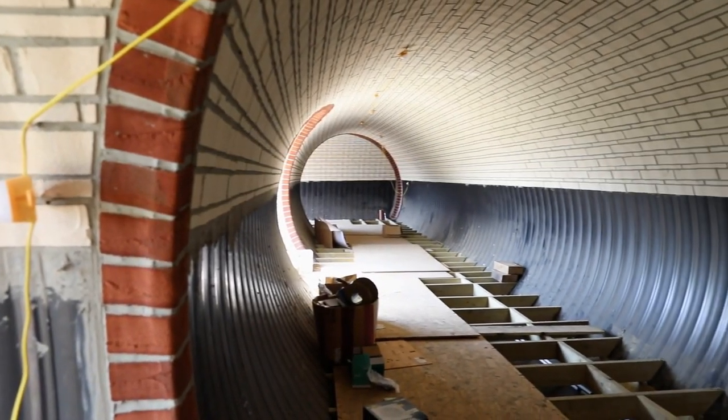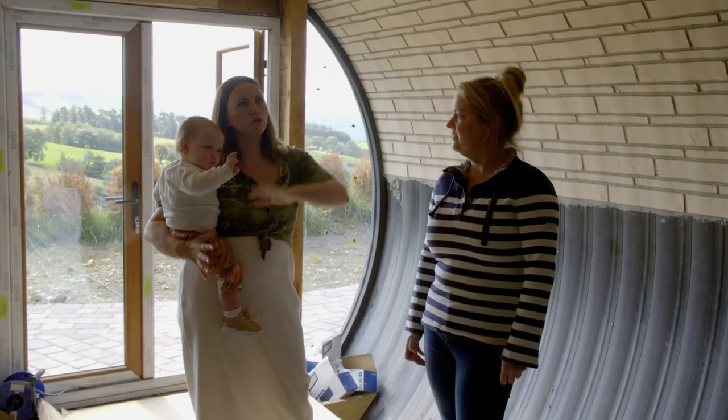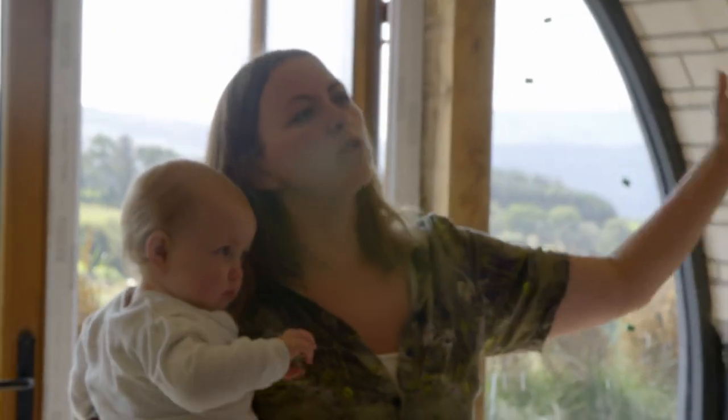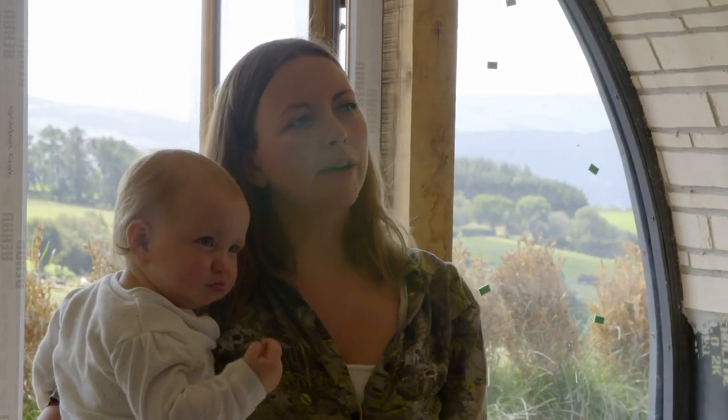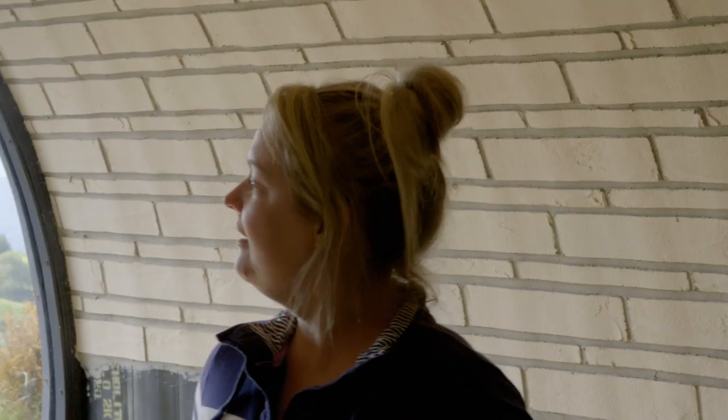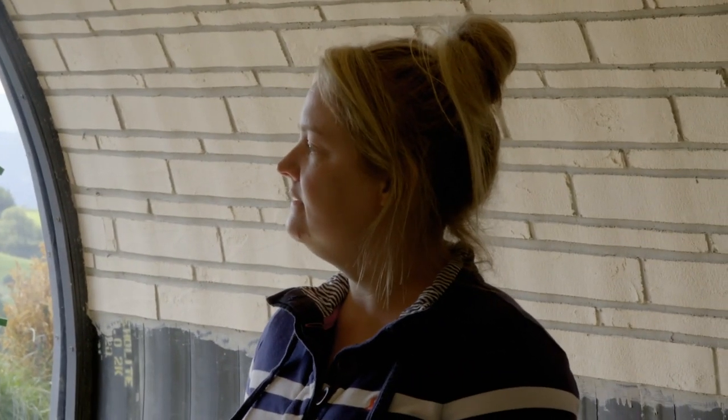Discussion about the excavation process — there were three quarries on site that had to be dug out, the structure built, and then everything put back in. There's a spot on the narrator's own land, by the stream, where something similar could be done, and it looks awesome.